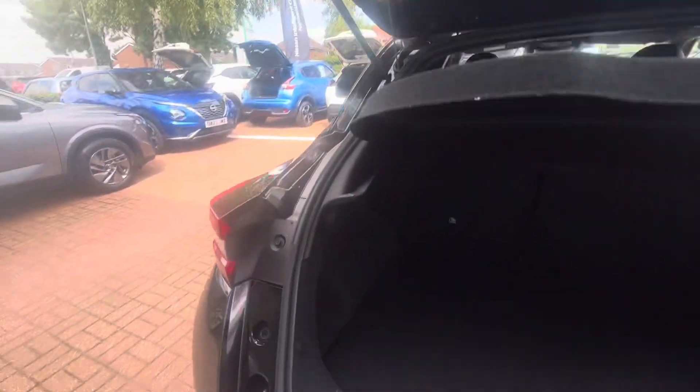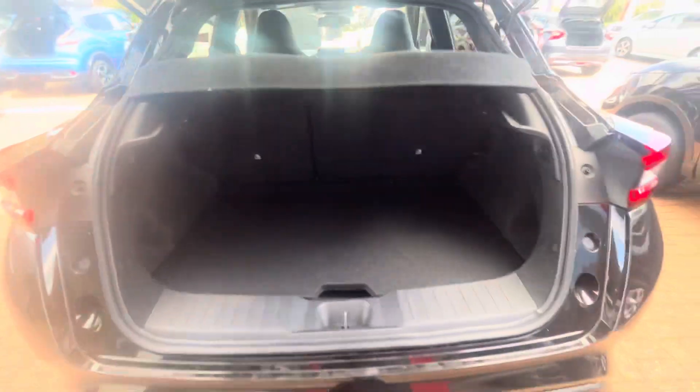At the back you also have rear parking sensors and a rear parking camera on the N-Connecta spec as well. You have a 60/40 rear seat split, and you have a false floor that you can raise to make the boot a bit bigger if you need to.